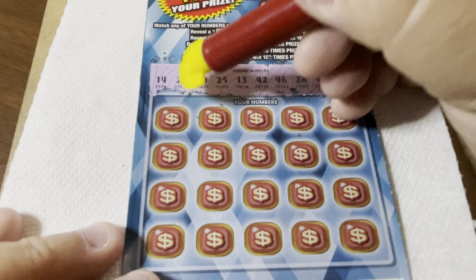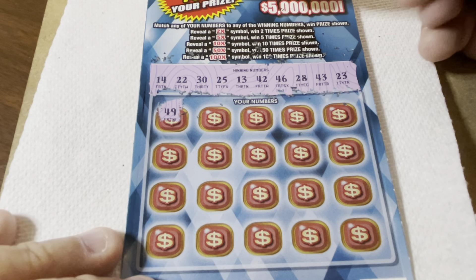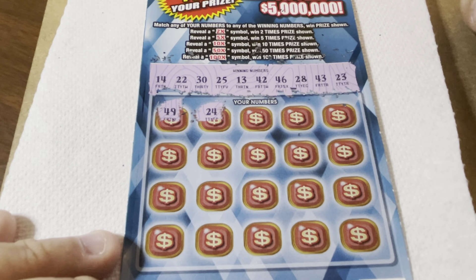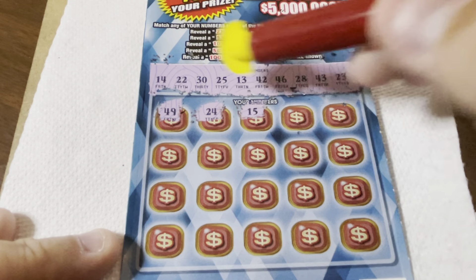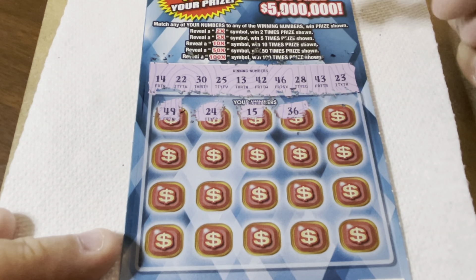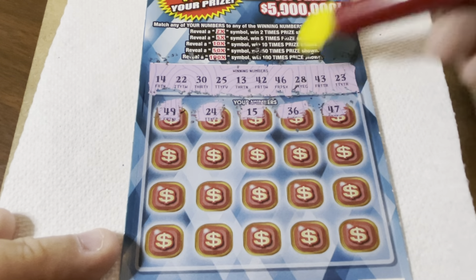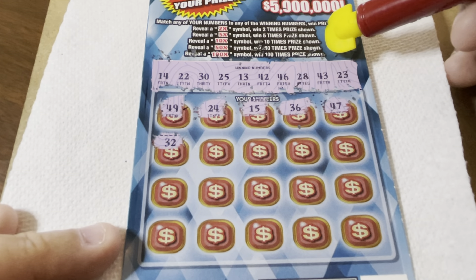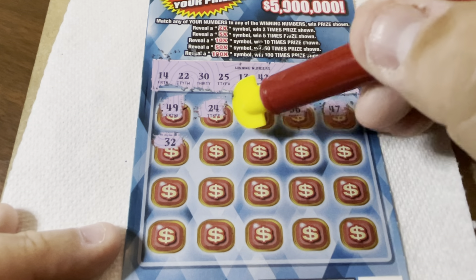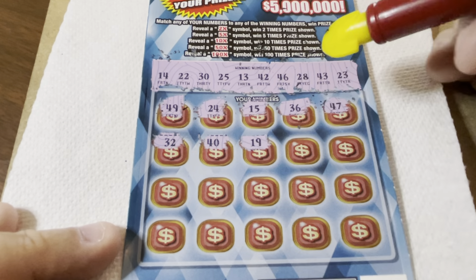We haven't gotten a multiplier in a long time. 49 — no. 24. We have a 23! 22 and 23 actually, and a 25. All around. 15. We have the 14. 13, 14, 15. 36. 46. 47 comes right after 46. Come on Holly, some luck please. 32 — we have a 23, does that count? Reverse it maybe? 40. No, we have a 30. 19 — no.